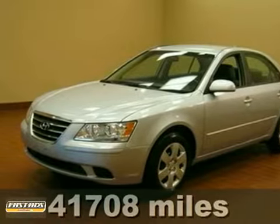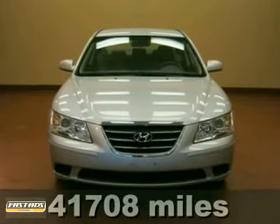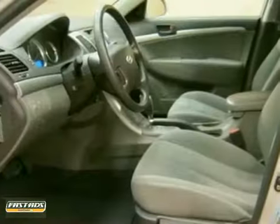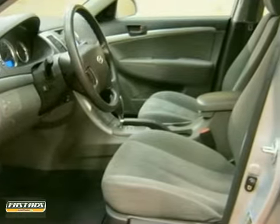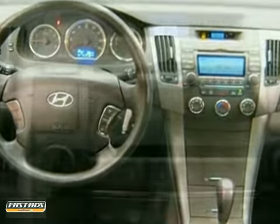When was the last time you smiled as you turned the ignition key? Feel it again with this good-looking one-owner 2010 Hyundai Sonata. It's nicely equipped and has received high marks for overall initial mechanical quality. It's a spacious car that gets great fuel mileage.